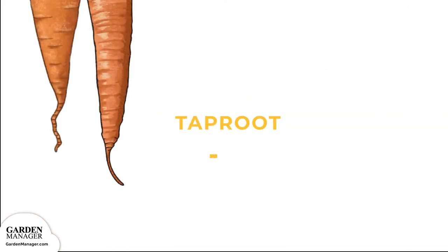Taproot: This is the actual carrot that you eat. It's the main tapering root of the carrot plant that grows downward, and secondary roots are attached to it.